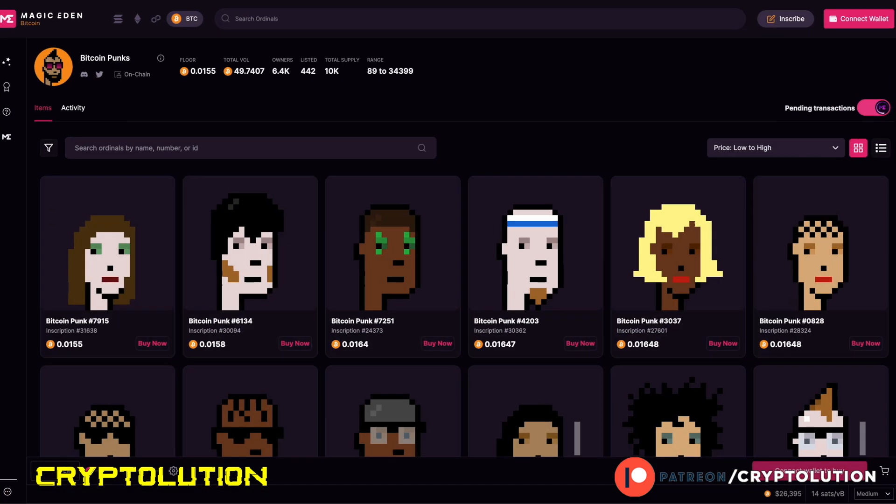The next collection is Bitcoin Punks, which is a bit more expensive. You might wonder if it's related to CryptoPunks on Ethereum — it isn't officially, but it is a derivative project that takes the CryptoPunks artwork and inscribes it onto Bitcoin Ordinals. Importantly, Bitcoin Punks was the very first collection to make waves within Bitcoin Ordinals, garnering mainstream attention for the entire Bitcoin Ordinals chain. The current floor is around 0.01 Bitcoin — pricier, but they inscribed all 10,000 NFTs when inscription costs were much cheaper.